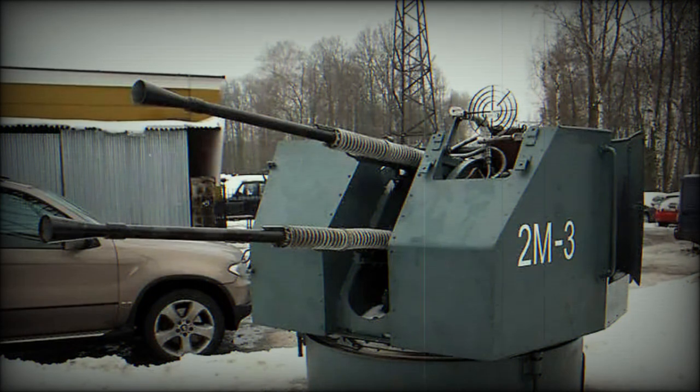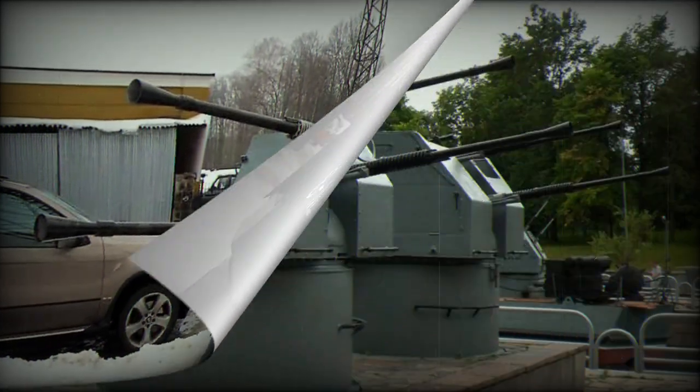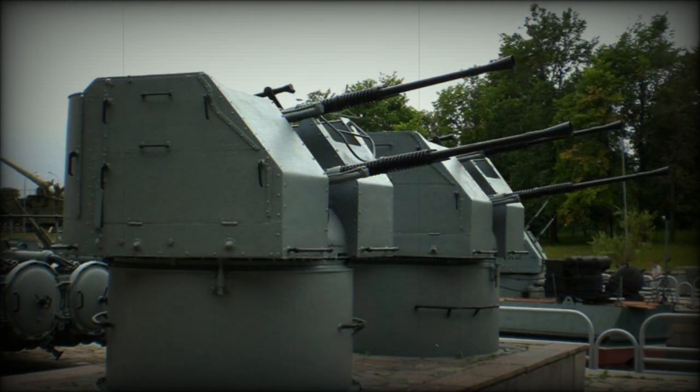Production of the 2M-3 and 2M-8 guns began in 1953 and continued until 1984, primarily in the Soviet Union. The 2M-3 first entered service in 1953, followed closely by the 2M-8 in 1954.